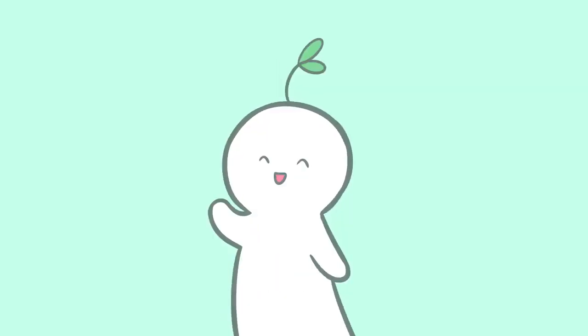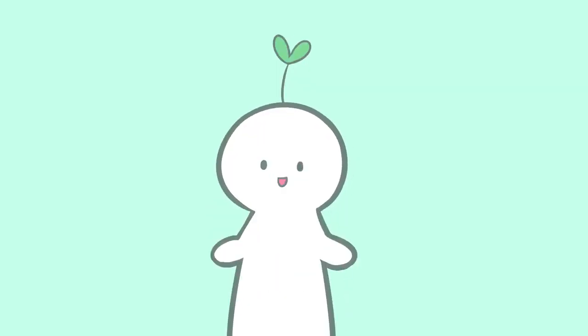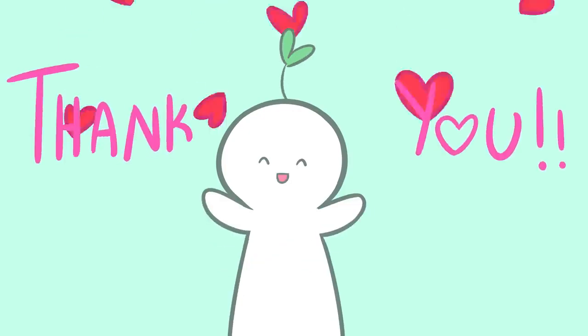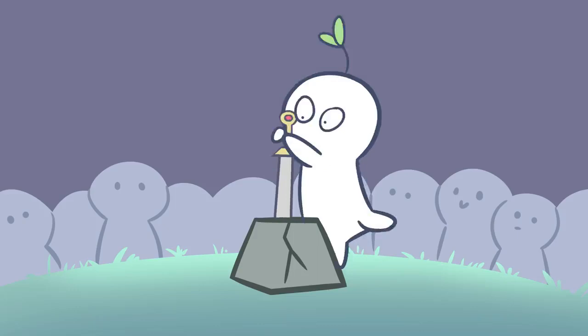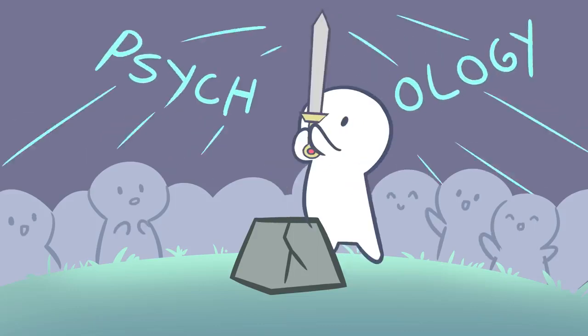Hi there, Psych2Goers. Welcome back to another video. Before we start, we'd like to thank you for all of the support you've given us. Psych2Go's mission is to make psychology and mental health more accessible to everyone. So, let's begin.